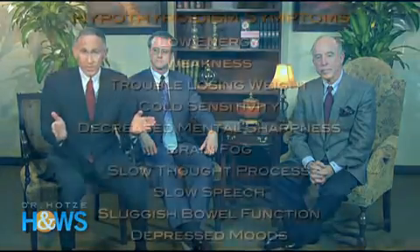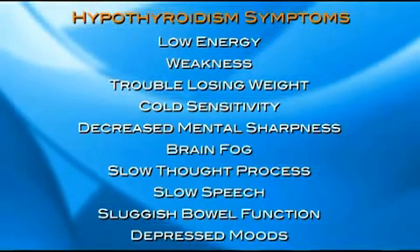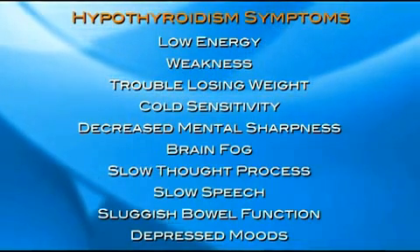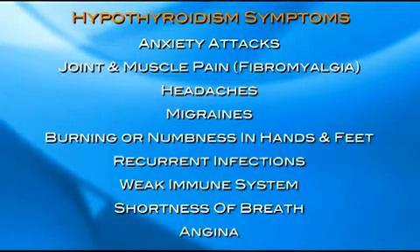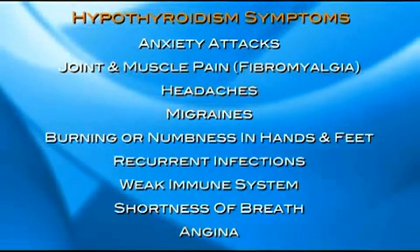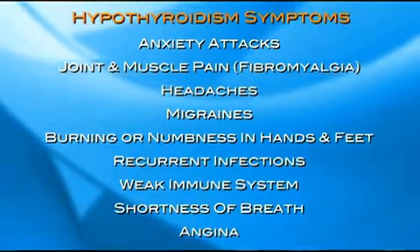Dr. Ellsworth, would you discuss the clinical symptoms that you might find in a patient with hypothyroidism? Thyroid hormones govern the ability of our cells to produce and use energy, so the effects of hypothyroidism are very broad. For example, we might have low energy, weakness, trouble losing weight, cold sensitivity of the hands and feet, decreased mental sharpness or brain fog, slow thought process, sluggish speech, sluggish bowel function, depressed moods or mood swings, anxiety attacks, joint and muscle pain sometimes called fibromyalgia, headaches, migraines, burning or tingling numbness of the hands and feet, recurrent infections, weak immune system, shortness of breath, and angina — heart pain from a blockage of the coronary arteries.